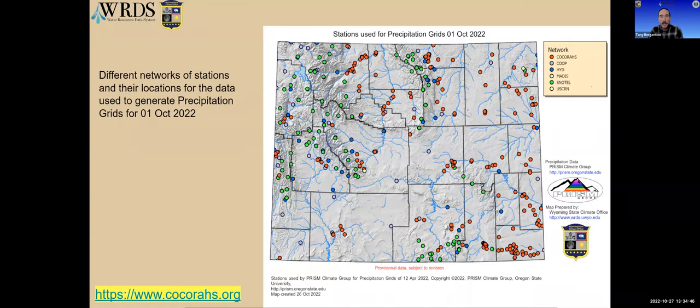Those gaps aren't just in the CoCoRaHS network — they exist in all networks. This map shows stations from multiple networks combined to create the precipitation grids you saw earlier in the webinar, generated on the first of this month. Still, there's a lot of gray in places like Sweetwater County and Fremont County that would be nice to fill in with more observation points.